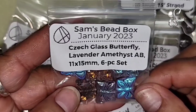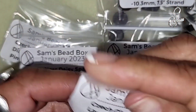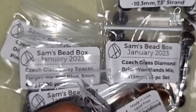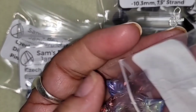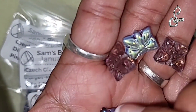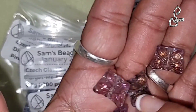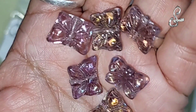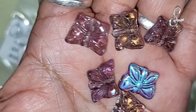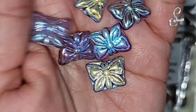The Chex glass butterfly, lavender amethyst AB, 11 by 15 millimeter, six-piece set. Here's the amethyst on one side - it's AB on one side, so lavender amethyst on one side and then there's the AB on the other. Very, very pretty.